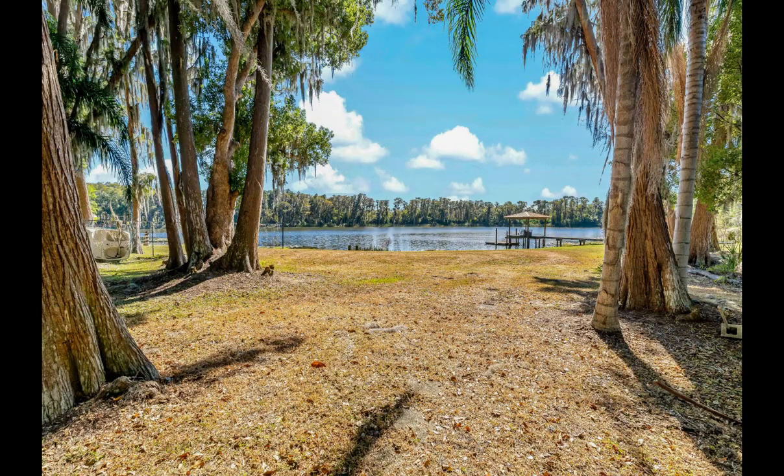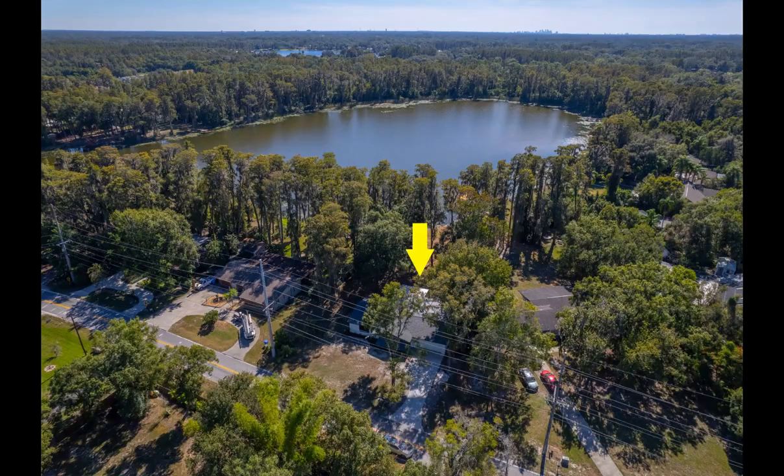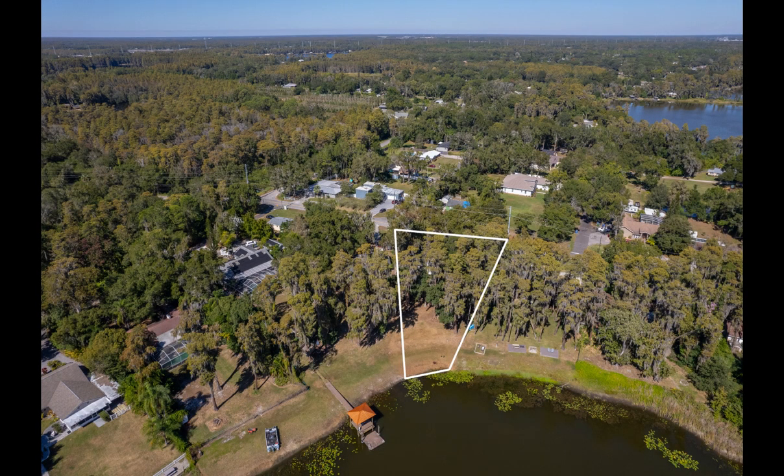Once inside, you are immediately taken in by the expansive lake views and abundance of natural light pouring in through the French doors. The glass doors not only capture waterfront views, but also integrate the indoor and outdoor living spaces onto the large back deck.